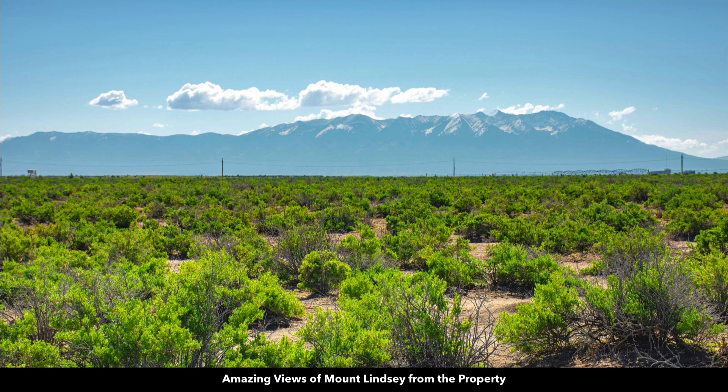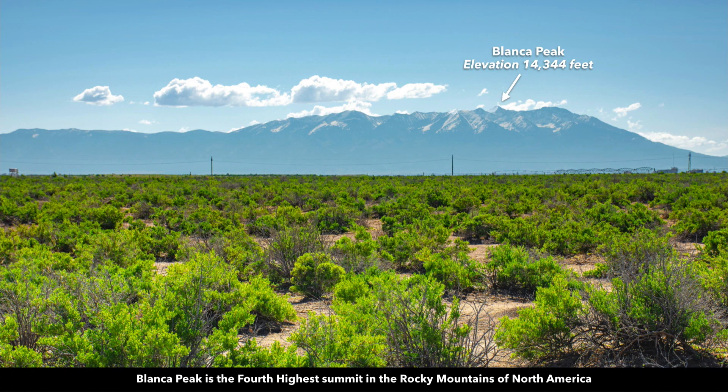This is an actual view from the property of Mount Lindsay. On top of Mount Lindsay, you'll find Blanca Peak, which has an elevation of over 14,300 feet. It is the fourth highest summit in all the Rocky Mountains in North America.